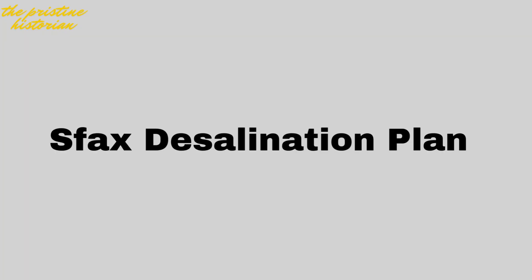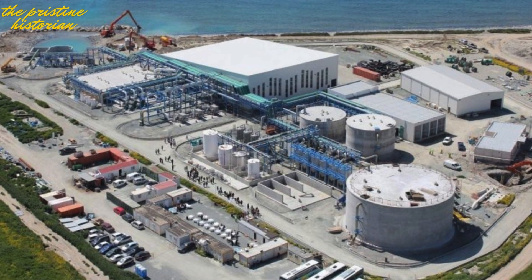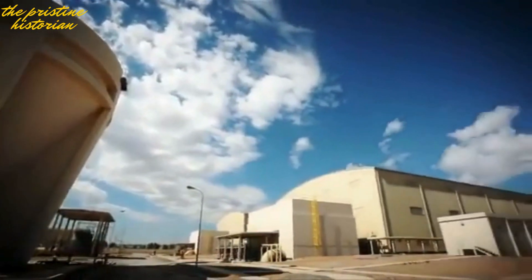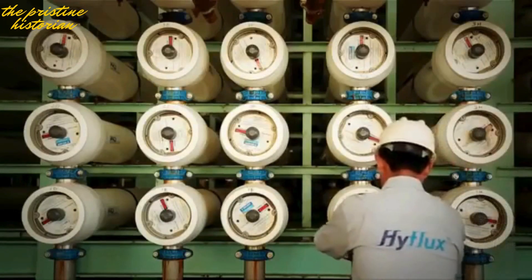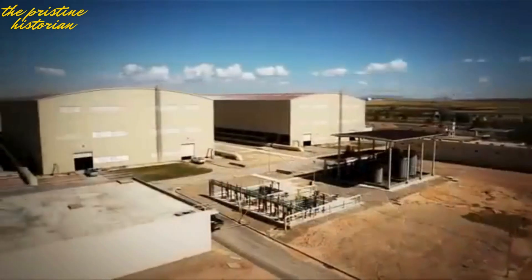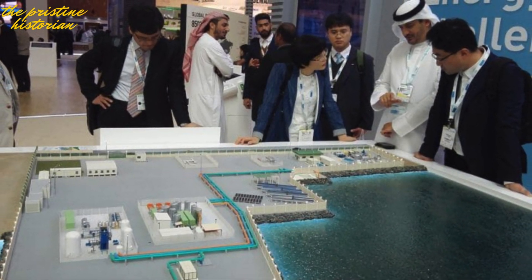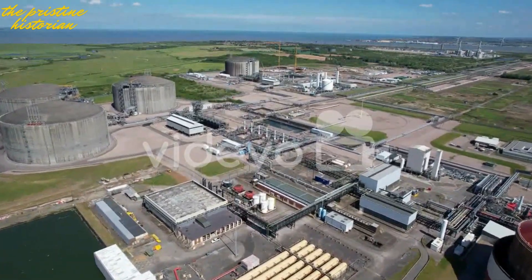Number 5: Sfax's Desalination Plant. Tunisia's southern regions have long faced water scarcity, and that's where the Sfax Desalination Plant comes in. This project is a lifeline for the people of Sfax, providing clean, drinkable water in a region where freshwater resources are becoming increasingly limited. With an initial budget of €350 million, it is one of the most significant projects of its kind in Tunisia, primarily funded by the Japan International Cooperation Agency (JICA) and the Tunisian government.